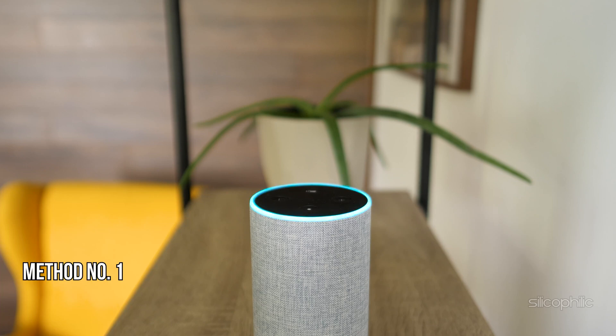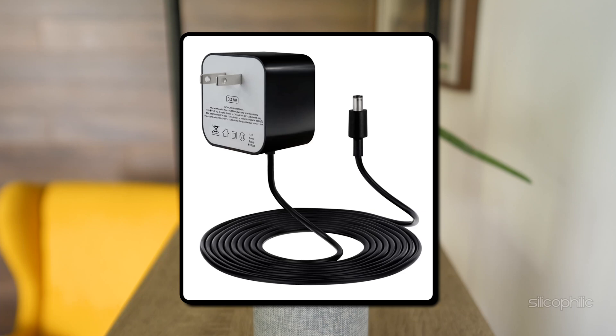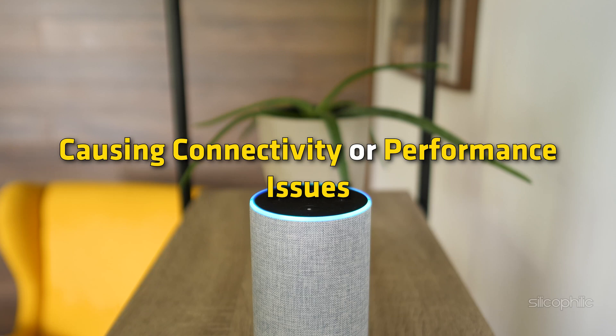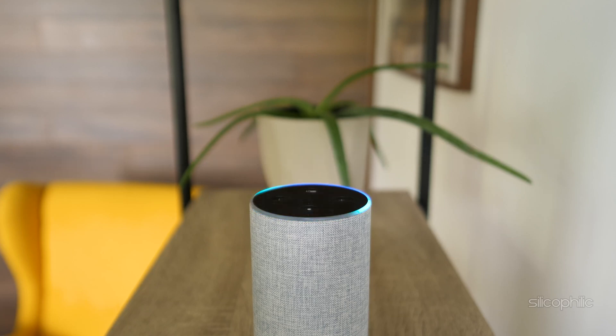Method one: Use the proper power adapter. Make sure you are using the power adapter that came with your Echo device. Using a different adapter might not provide the correct power, causing connectivity or performance issues. Check for any visible damage like frayed wires or bent prongs.